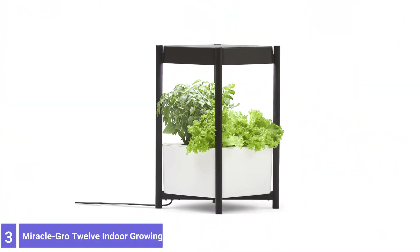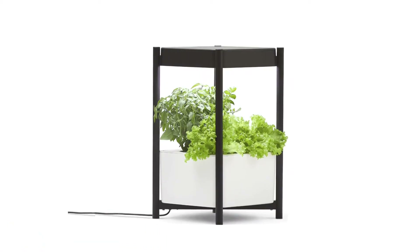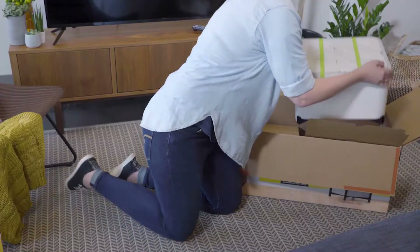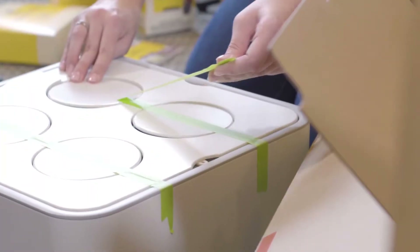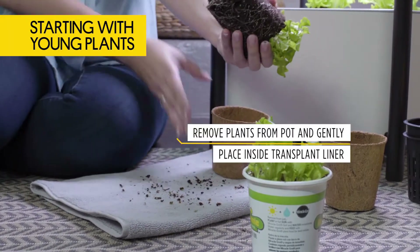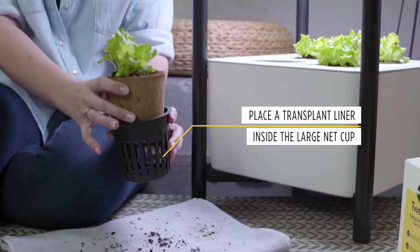Number 3: Miracle-Gro 12 Ender Growing System. The Miracle-Gro growing system is perfect because it doubles as an end table or extra storage area. In addition, this system is fully automated — download the app and connect it to Bluetooth, then make adjustments with the touch of a button. It has a base measuring 16.5 x 16.5 inches, stands 28 inches tall, and the reservoir holds two gallons of water.